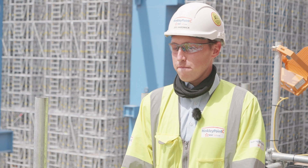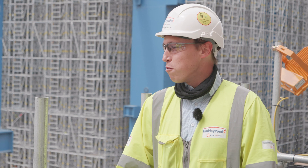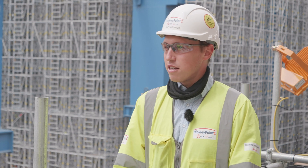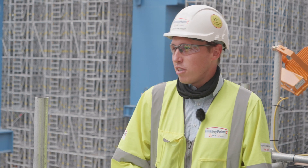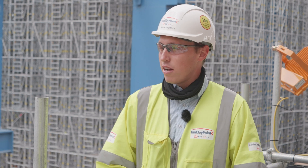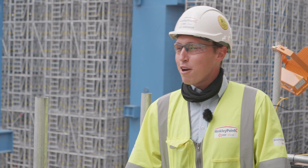What's it like working at Hinkley Point C? The scale of things is just so impressive. You work with massive teams every day to do some of the biggest pours on one of the biggest sites in Europe. It's really impressive to see and to be there involved in delivering such an incredible amount of work.